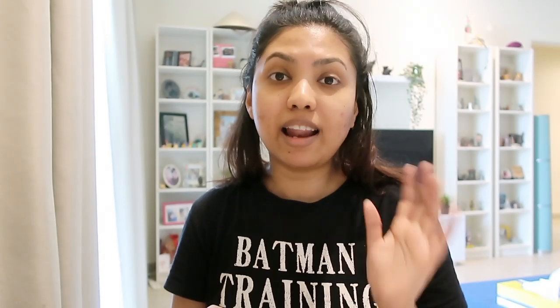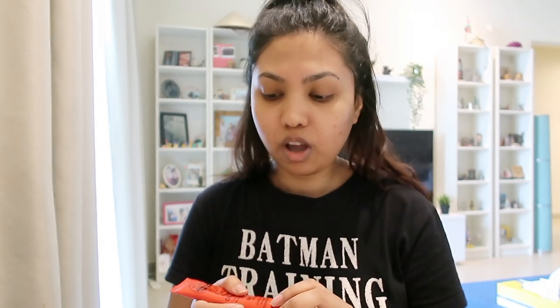The last and final step of my skincare routine is applying a lip balm. This lip balm is called Lucas Papaw Ointment — you get this in Australia. The last flight I did before the lockdown was to Brisbane and I bought it from there.